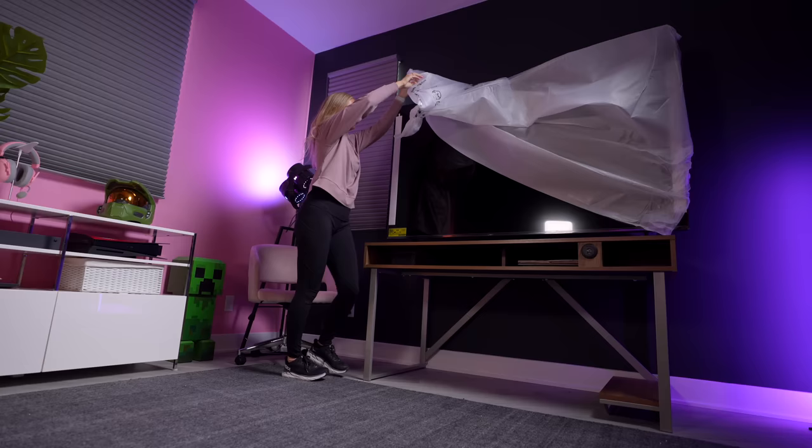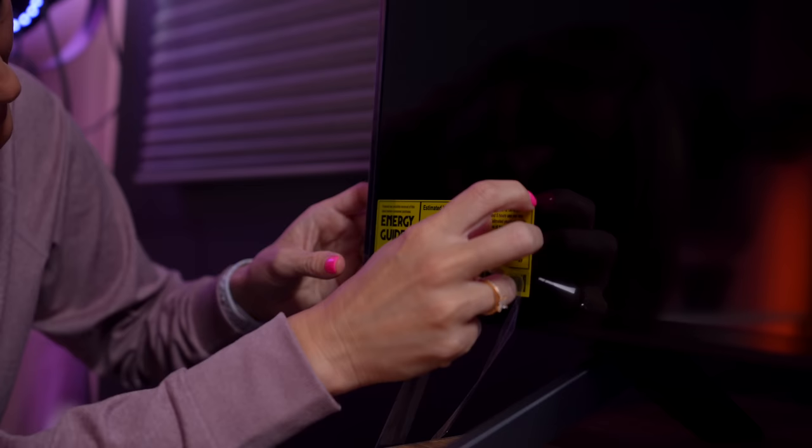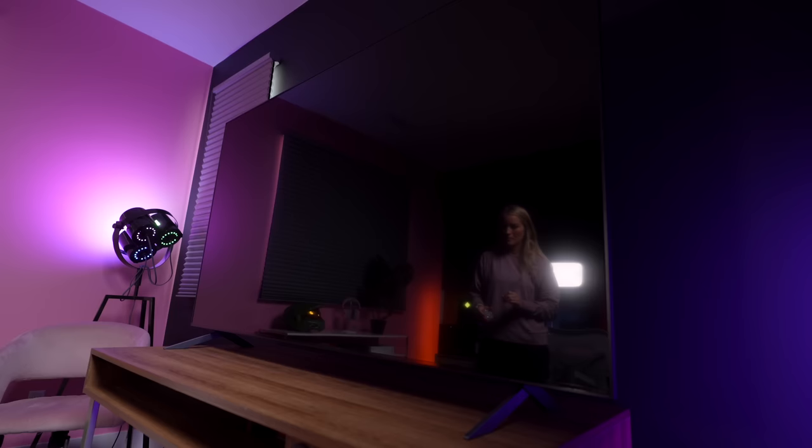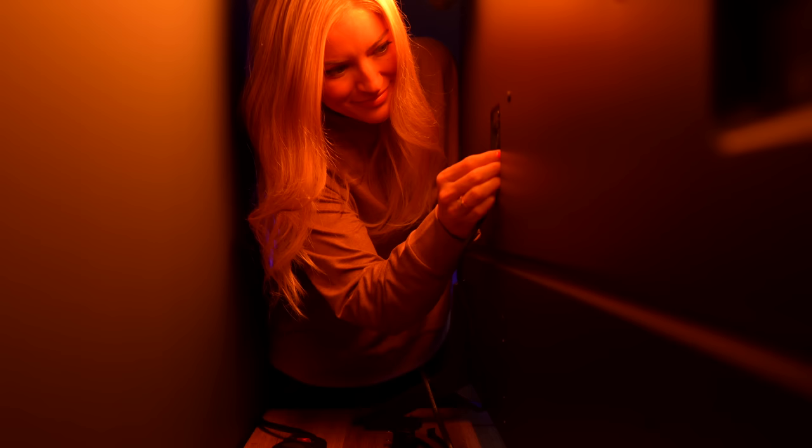This is the LG 75 QNED80. It's a 75-inch TV with a super slim design, quantum dot nanocell technology for great colors, an Alpha 7 AI processor for outstanding picture, sound, and performance, complete with ThinQ AI and WebOS for next-gen smart TV functionality. Just a note that depending upon where you are, this TV has a different model name — in the US it's the QNED80, and in the UK it's the QNED81.